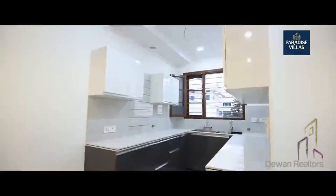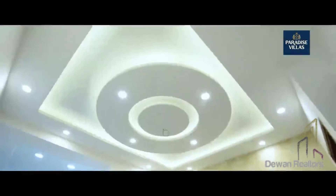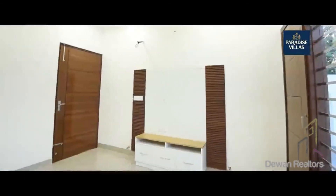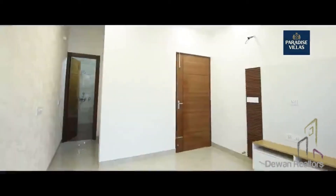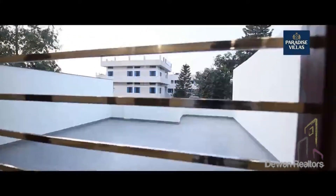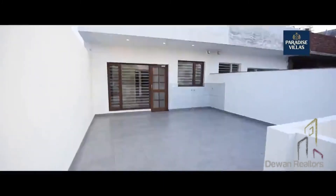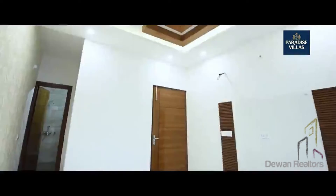The cross ventilation and natural sunlight have been thoroughly taken care of throughout the entire villa. A marvelous courtyard on the rear and a toughened glass balcony on the front side add a lifestyle element to the Paradise Villa.